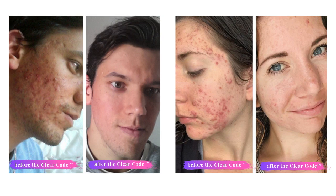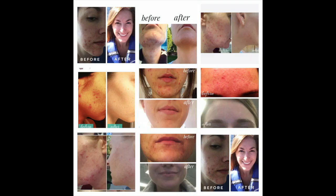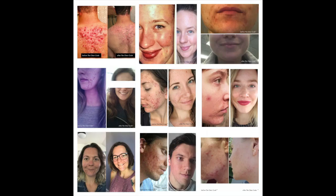I'm Jill Therese, and after 15 years of acne struggles, I finally cleared my skin naturally, and I created my acne clearing program, The Clear Code, to help you do the same. Six and a half years and thousands of clients later, I made it my life's work to get you clear skin without pills, creams, and or crazy hormones. Make sure you subscribe to my channel and hit the bell to be notified when I post a new video.